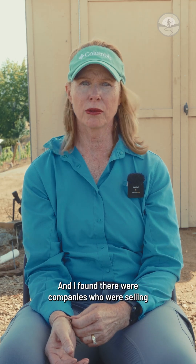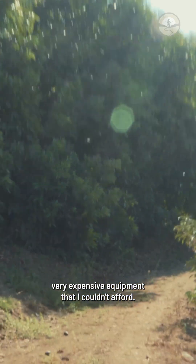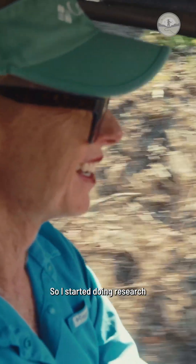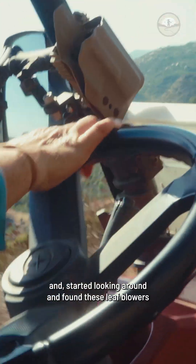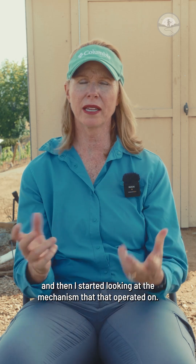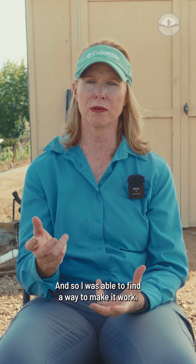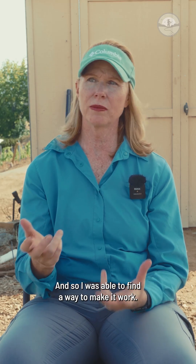I found there were companies who were selling very expensive equipment that I couldn't afford. So I started doing research and looking around and found these leaf blowers. Then I started looking at the mechanism that that operated on, and I was able to find a way to make it work.